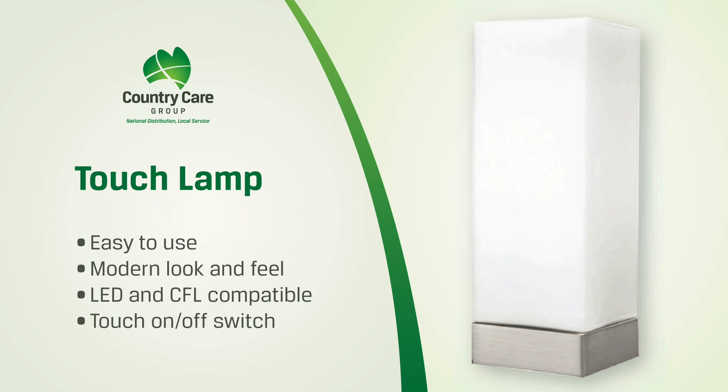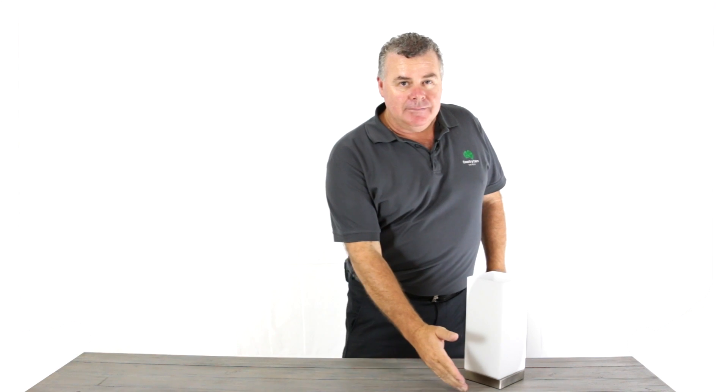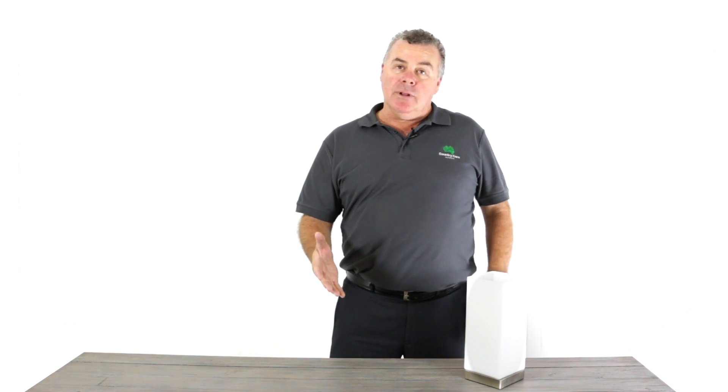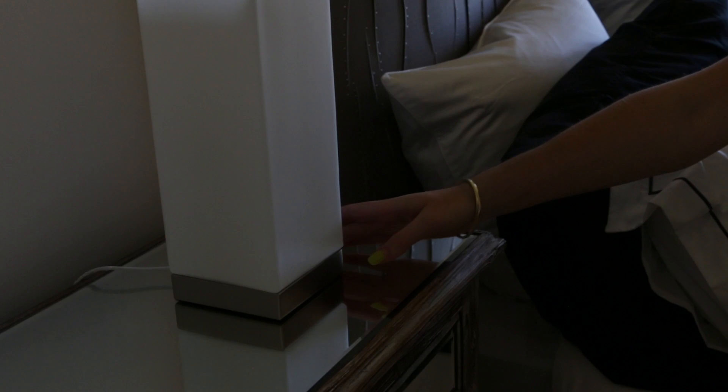Now available to eligible veterans through the Department of Veterans Affairs WRAP Program. Country Care Group Touchlamp — easy to use, modern look and feel, LED and fluoro globe compatible. Just a simple touch on and off. Place it beside your bed, one touch and your room's alight. The Country Care Group Touchlamp.